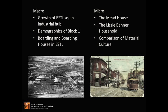Today I'm going to examine the research area at two levels — the macro level and the micro level. At the macro level, I'm going to talk about the growth of East St. Louis as an industrial hub, focusing on changes in transportation and other events that helped shape the landscape of the city. Then I'll talk about the demographics of one of the research areas, Block 1, a neighborhood that developed to support industry and the expanding needs of the population.